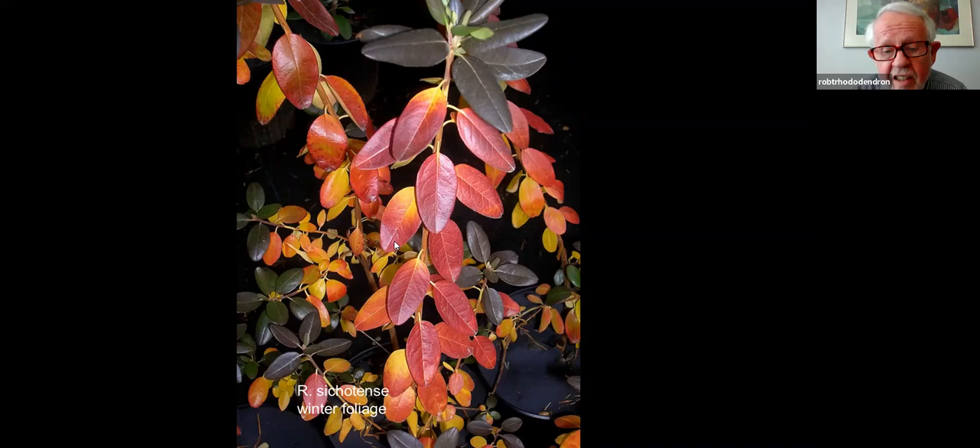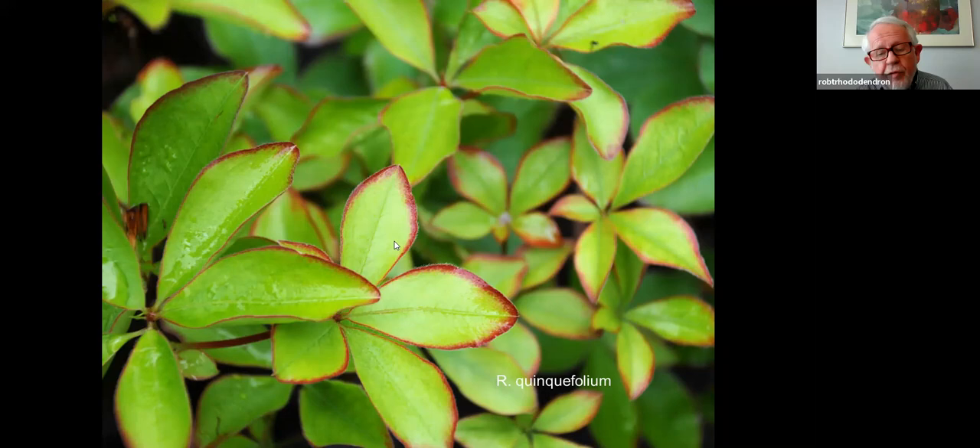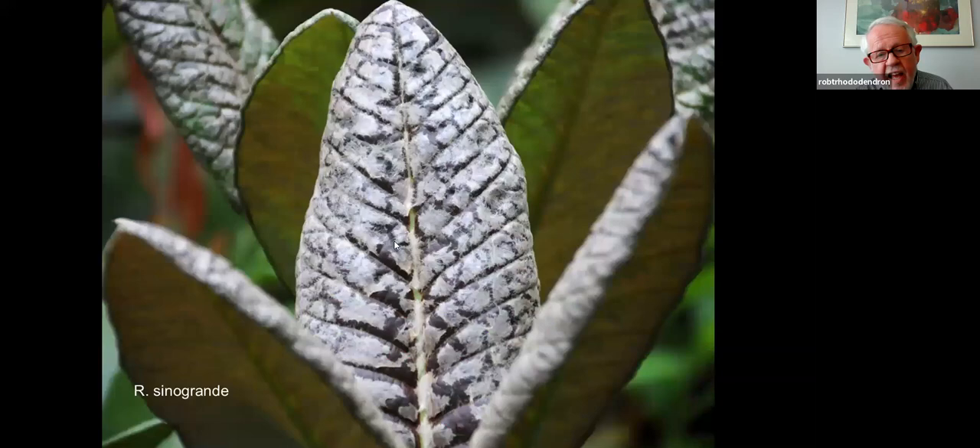Quintifolium is one of those Japanese azaleas — some forms have that beautiful red outline on the leaf. And that's not a disease; it's just a coating on the new growth of sinogrande. It will slowly flake off and peel off as the new growth expands. And so again, a point of interest well beyond the bloom season.